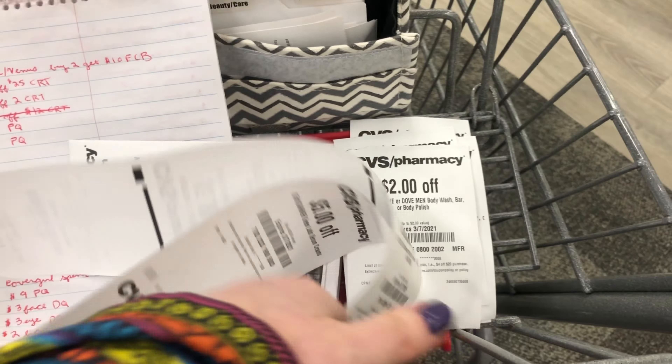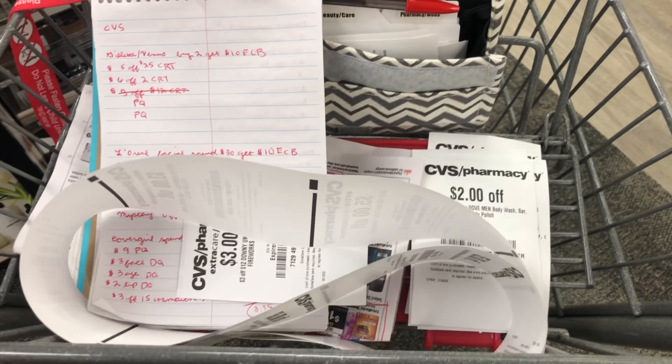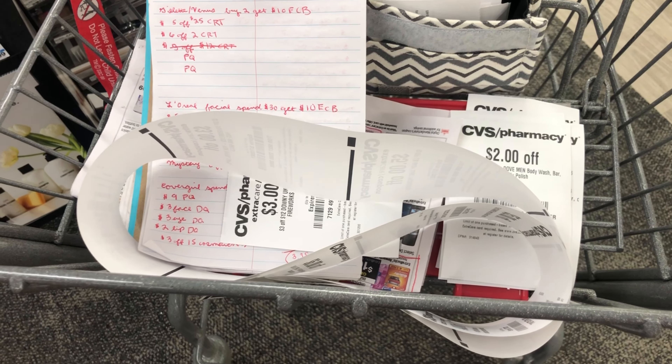My red box machine didn't print out very many CRTs. It printed out some and then it started printing out just one at a time, so I'll have to send some to my card today.